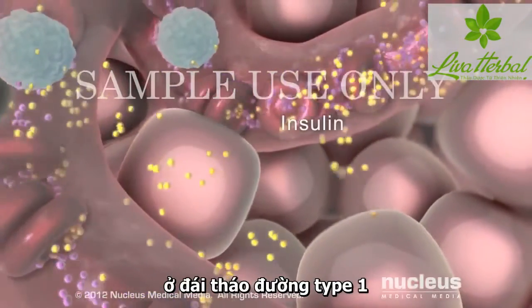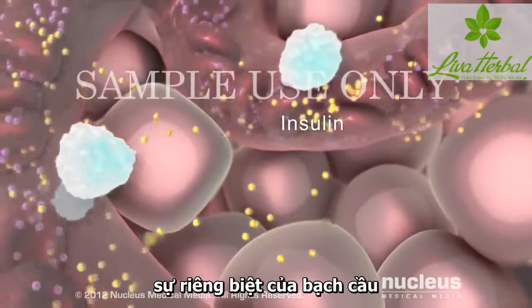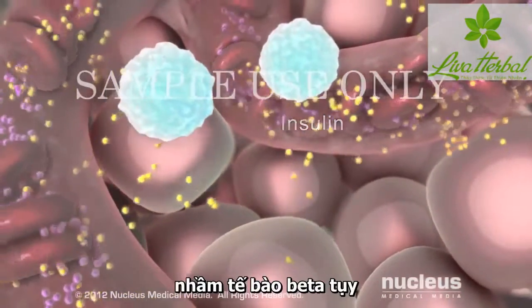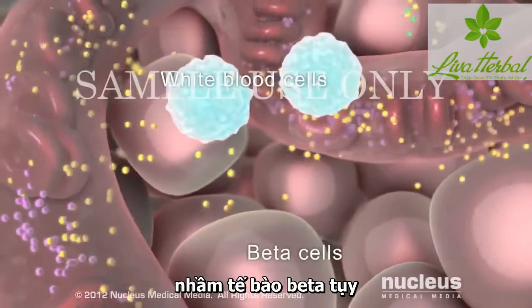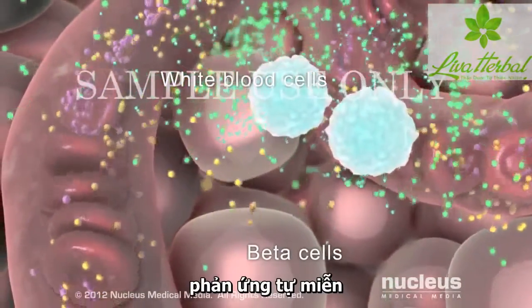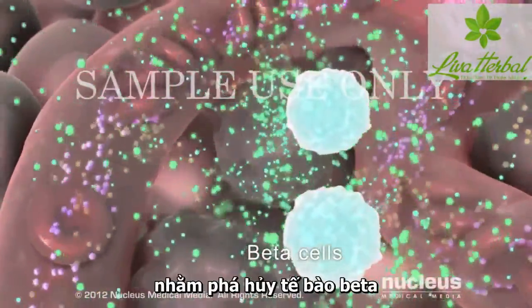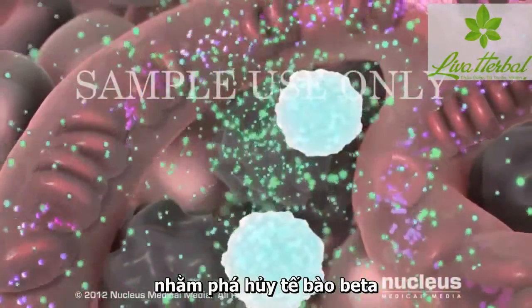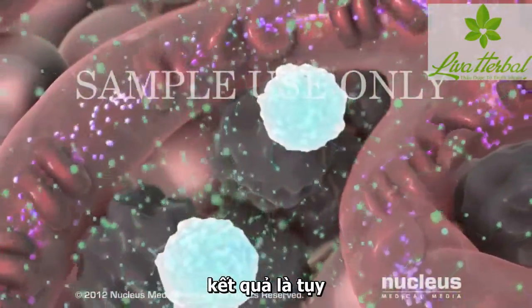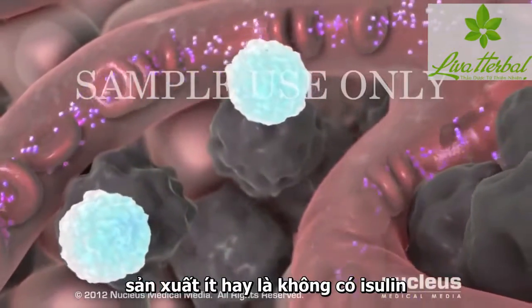In Type 1 diabetes, your immune system — specifically your white blood cells — mistakes your pancreatic beta cells for foreign invaders. In an autoimmune response, your white blood cells secrete autoantibodies that destroy your own beta cells. As a result, your pancreas produces little or no insulin.